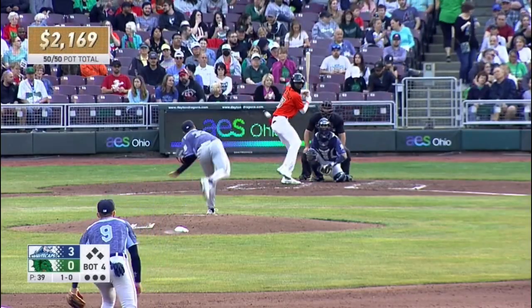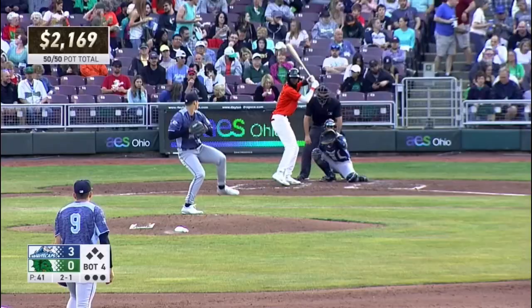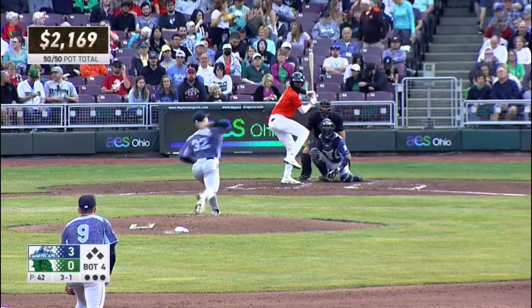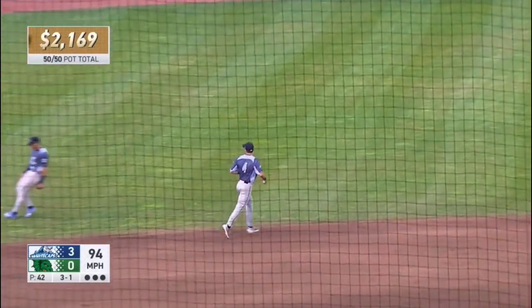Michigan leads 1-0. Down low by Madden, 2-0. Swing and a ground ball, 2-1. Off-hand over the head. Throws. Swing and a fly ball fisted the other way on the infield.